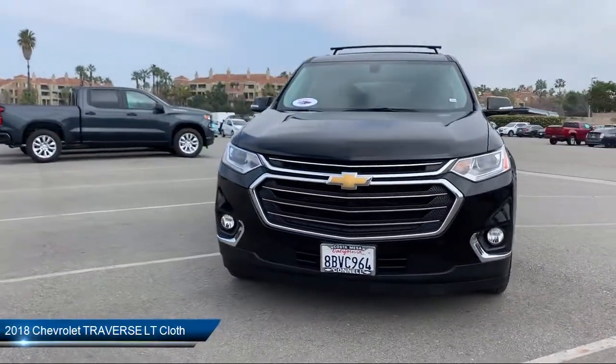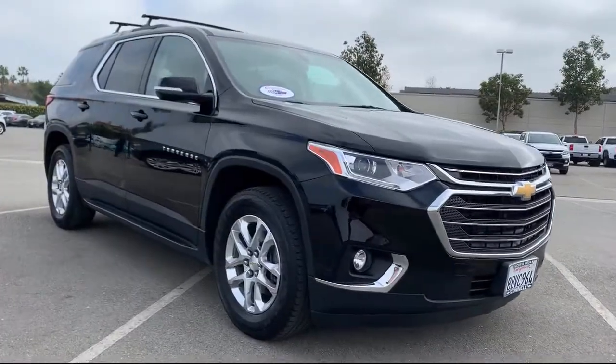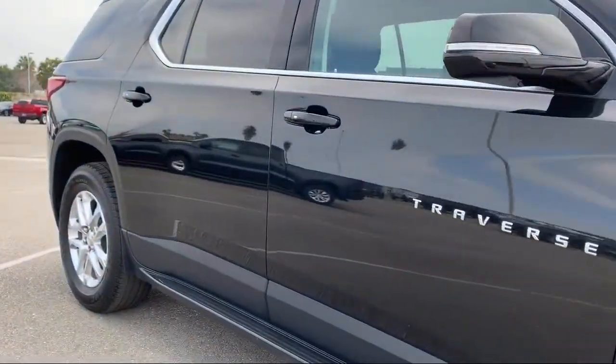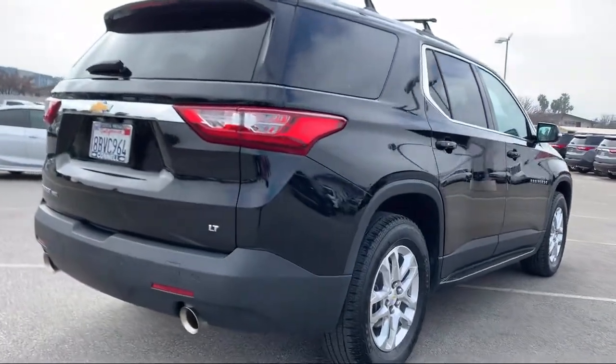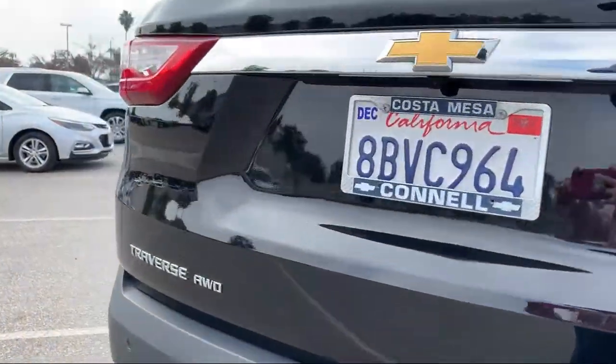It comes equipped with cross-traffic alert, remote start system, power outside mirrors, MP3 player, climate control, heated front seats, all-wheel drive, steering wheel controls, stability control, and blind spot monitor, and has less than 35,000 miles on the odometer.